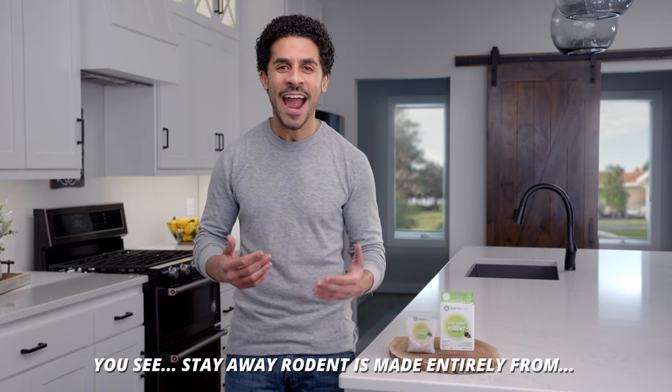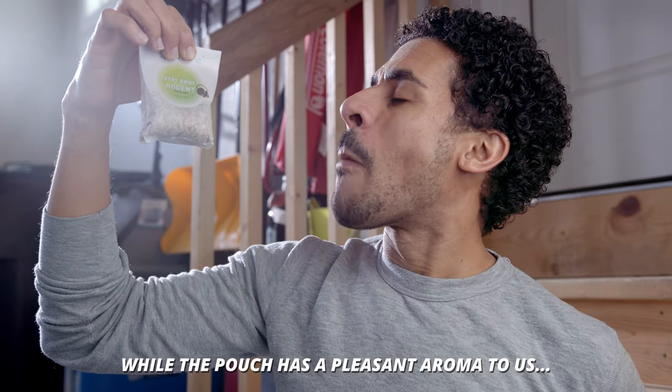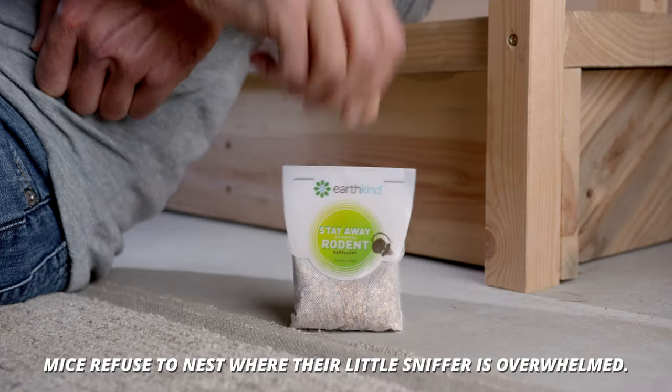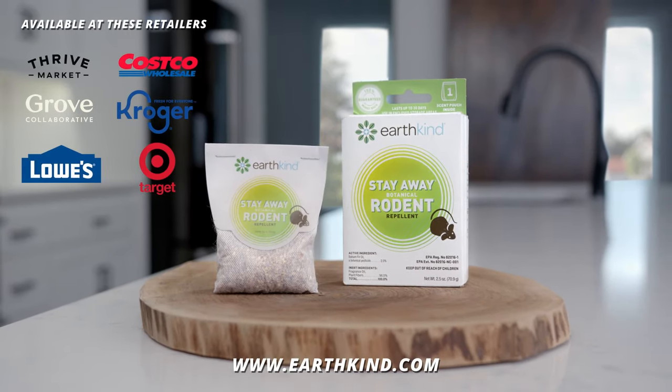Stay Away Rodent is made entirely from essential oils and plant fibers. While the pouch has a pleasant aroma to us, mice refuse to nest where their little sniffer is overwhelmed. Keep rodents away the naturally smarter way with Stay Away Rodent from Earthkind.